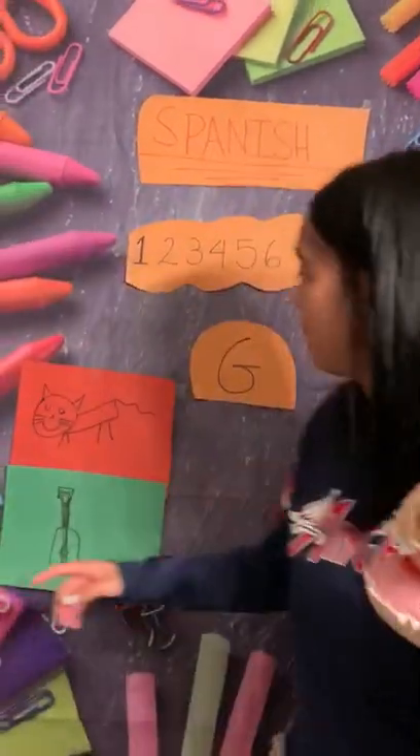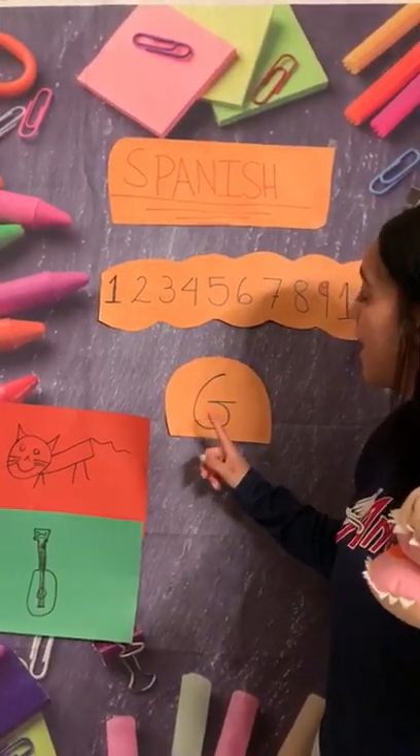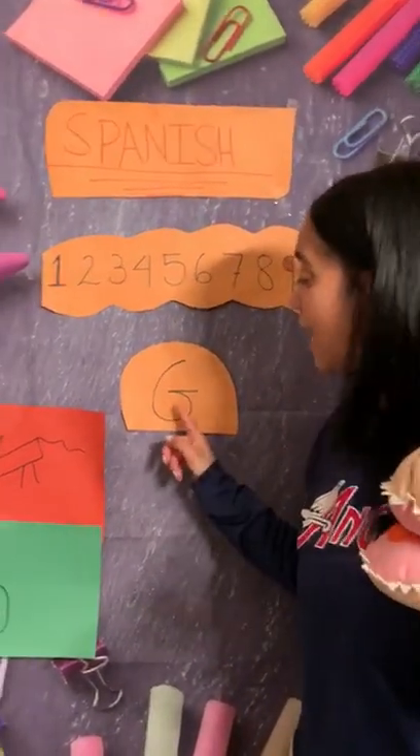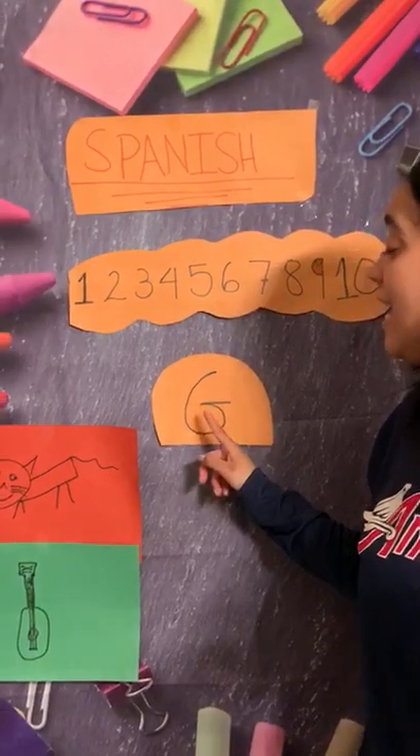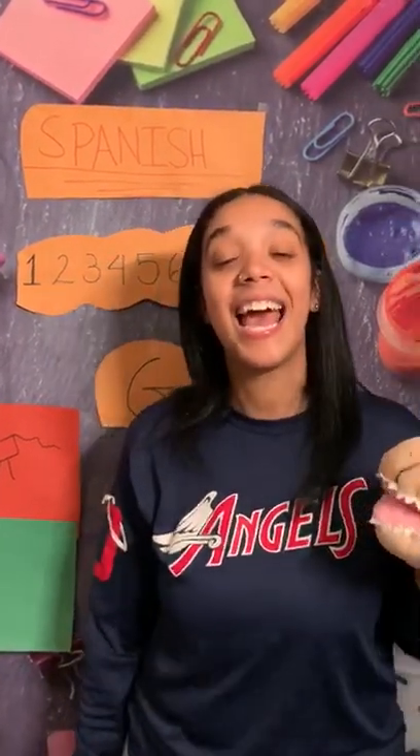Friends, what's the letter of the week today? Let's see! Today we're gonna learn all about the letter G. G. Can you guys say G? G. And G in Spanish is G. Can you say G? G. Good job!